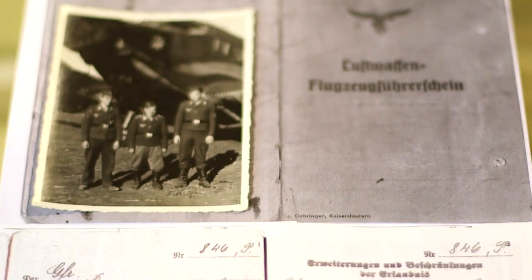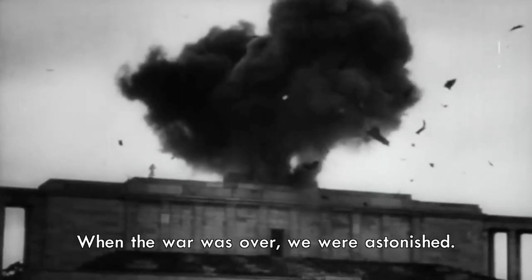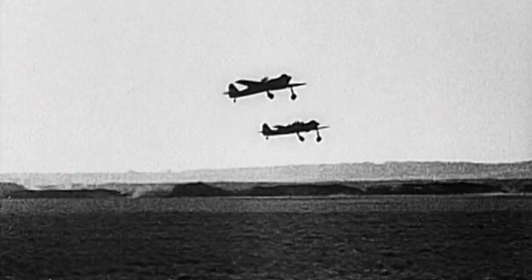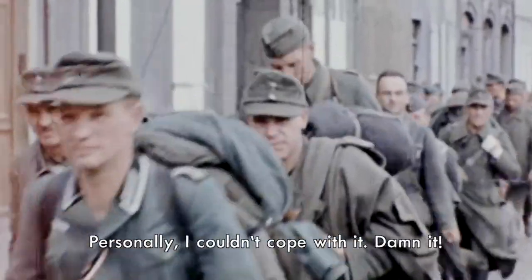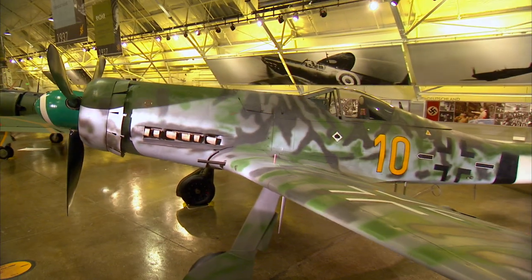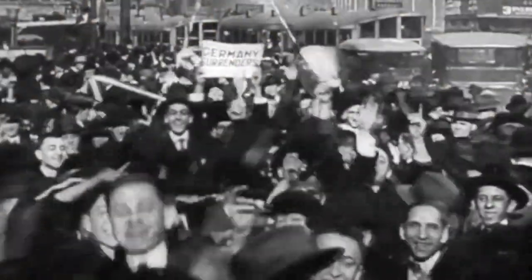Brunate flies missions in his DORA until the war in Europe finally comes to an end in May of 1945. After flying over 560 missions, he reluctantly surrenders to Allied forces. Though the DORA's engineering advancements are still admired to this day, they are not enough to turn the tide of the war. With the Allied victory in Europe, Hitler's reign of terror finally comes to an end.